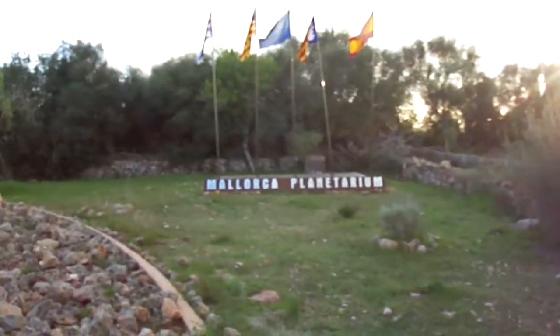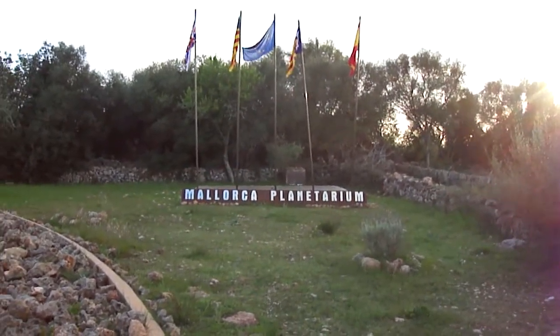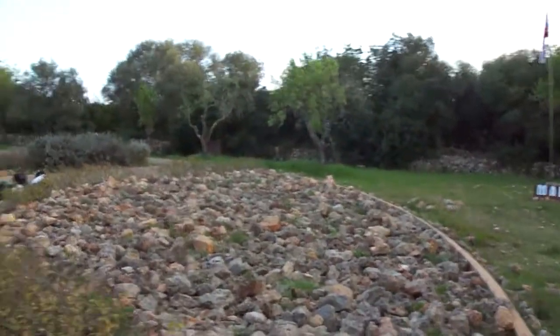Welcome to Majorca Planetarium and Observatory. I'll be your tour guide this afternoon.